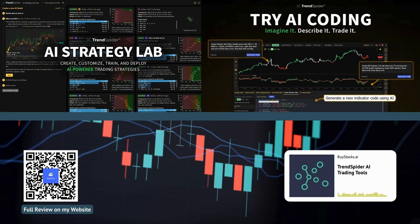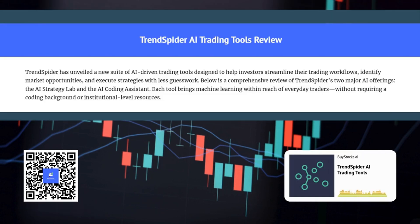If you're interested after listening to our Deep Dive, be sure to check that out. We're going to be breaking down two key innovations: the AI Strategy Lab, which sounds like it could be your personal AI trading coach, and the AI coding assistant, which seems like it could help even the most code-phobic traders create their own custom indicators.